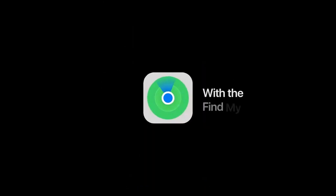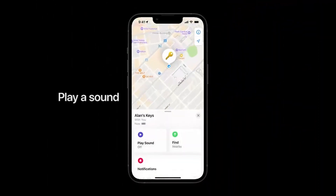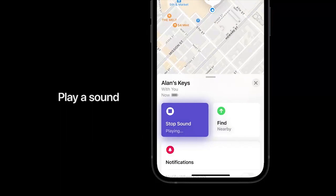Location data and history are never stored on AirTag. The replaceable battery lasts over a year. AirTag is IP67 water and dust resistant. Make AirTag yours with a range of colorful accessories, sold separately.